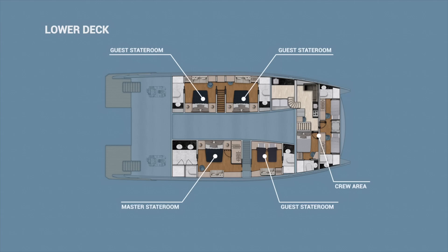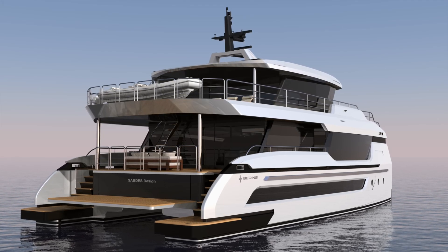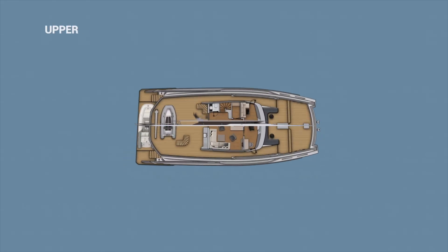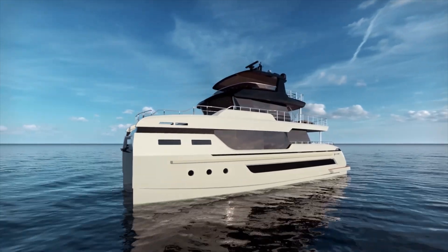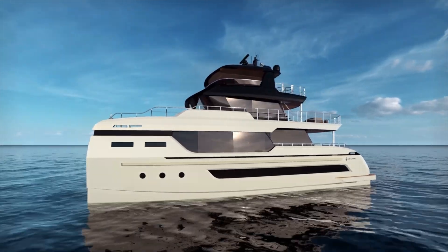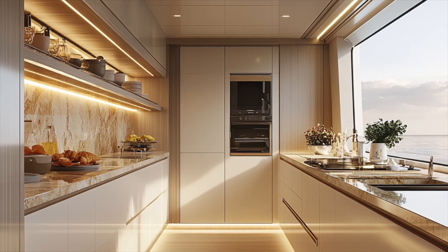The engine room spans two decks and is positioned away from the living quarters, which helps reduce noise in the accommodation areas. The boat also has protected running gear — the propellers and rudders are housed with skegs, which help prevent damage in shallow waters. Speaking of shallow waters, the BC-80 has a draft of just 1.5 meters, allowing it to access areas that would be off-limits to deeper-keeled vessels of similar size.